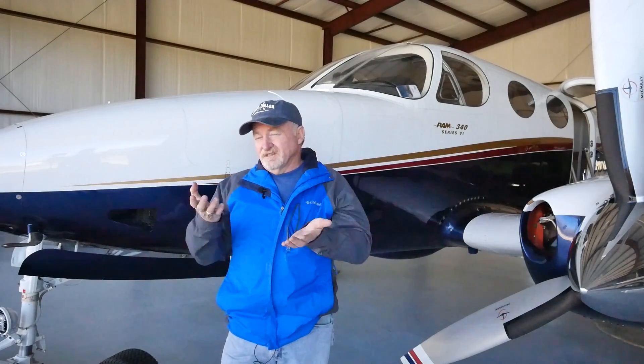Interesting numbers on this airplane - 800 is the magic number. You can take 800 pounds 800 miles, you can take 600 pounds 1,000 miles, or you can take 1,000 pounds 600 miles. It just balances at the 800 number.